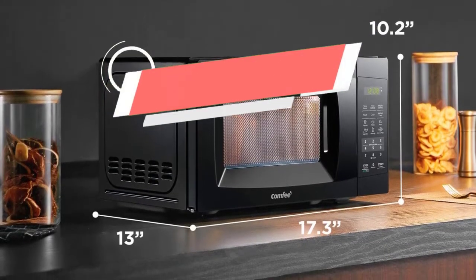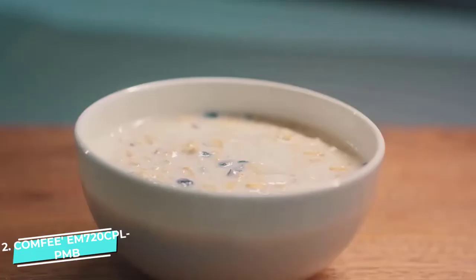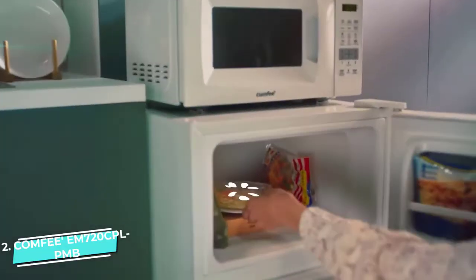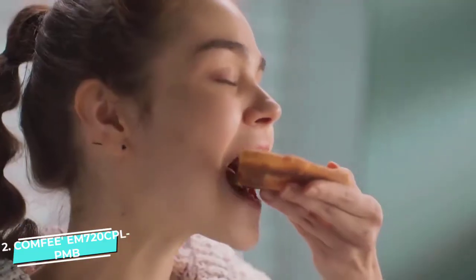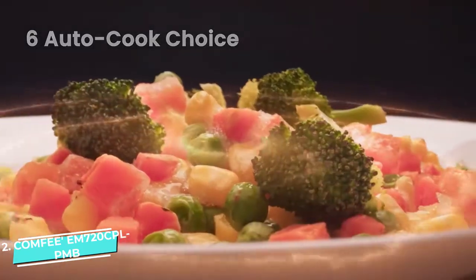Number two: Comfy EM720CPL-PMB countertop microwave. The Comfy microwave is a compact microwave with a black stainless steel finish — a budget-friendly option with almost the same features as the Black and Decker, including a sound on/off feature not available in Black and Decker. If you get annoyed with the continuous beeping, you can mute all displeasing noises by pressing the 8 button for three seconds. Other than reheating and defrosting, it offers six pre-programmed settings for cooking and baking quick recipes like pizza, popcorn, and soups. It also has interior lights which turn on during microwaving.